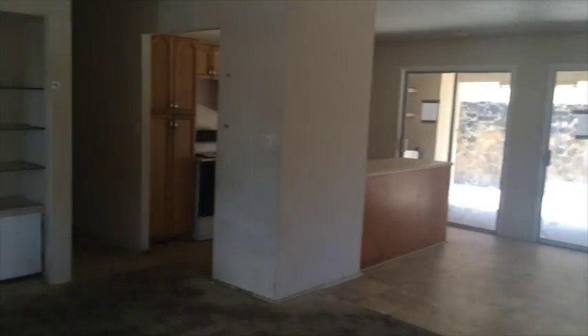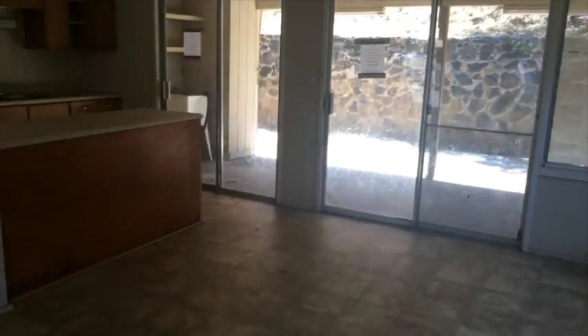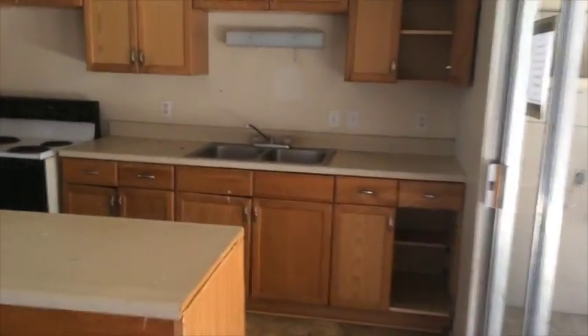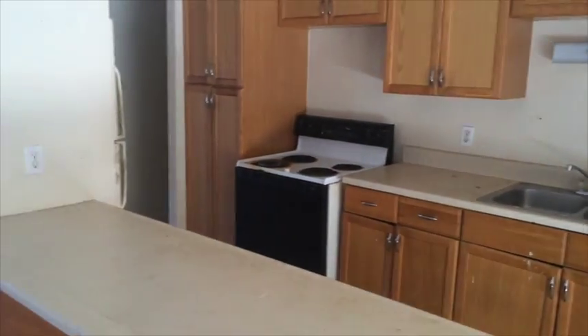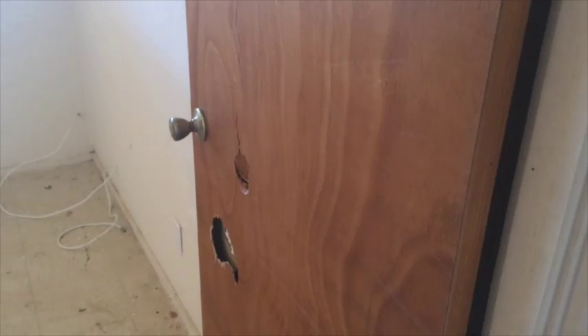Again, this needs TLC — great for probably a rehab loan, FHA 203k rehab loan. So with that, dining area, kitchen, living room, kind of basic here. Again, needs some work.